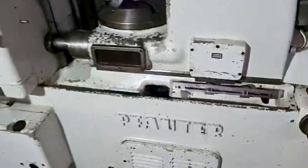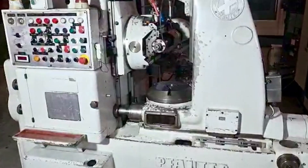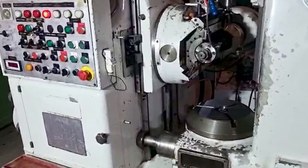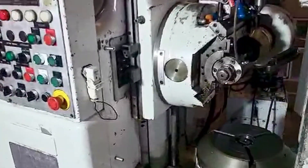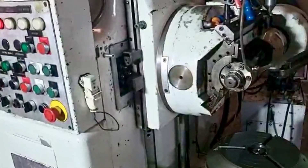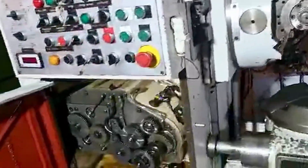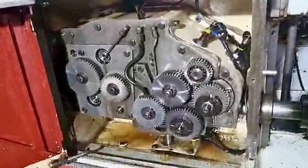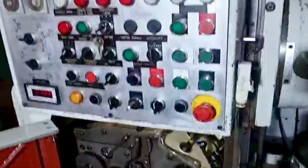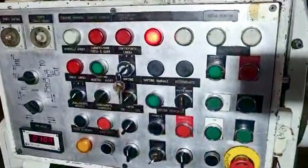Its precision, durability, and intuitive design make it an ideal choice for any manufacturing professional looking for a reliable and cost-effective machine tool. The target audience of this video also includes casual viewers who are interested in machine tools and their functioning, so if you have any questions out of curiosity, feel free to ask. The Fodder Gear Hobbing Machine is a perfect example of fine engineering and is sure to exceed your expectations.